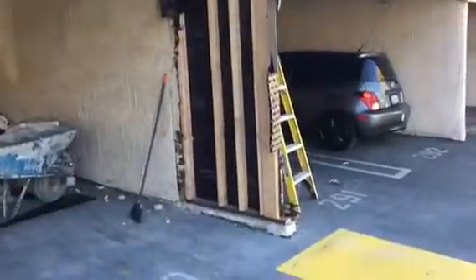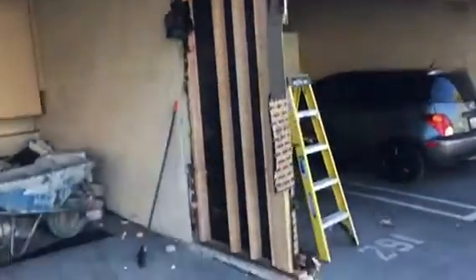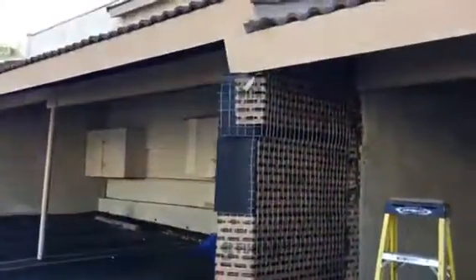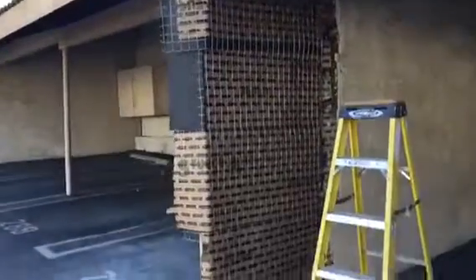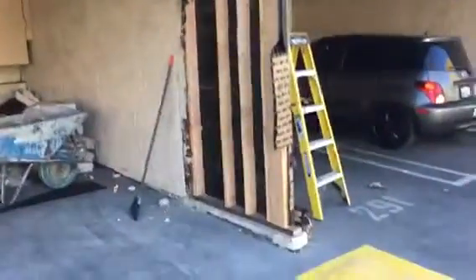Continuing on this block wall repair — the framing came up really nice. We're starting to put the stucco paper on from that side. This is what it looks like so far, looking good on the repair, and we're going to go ahead and continue to match it up.